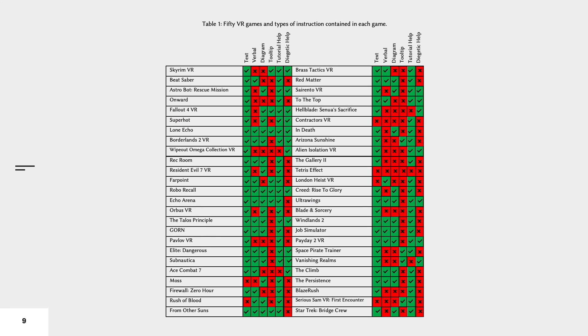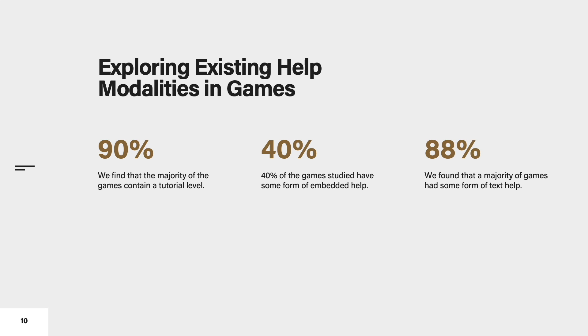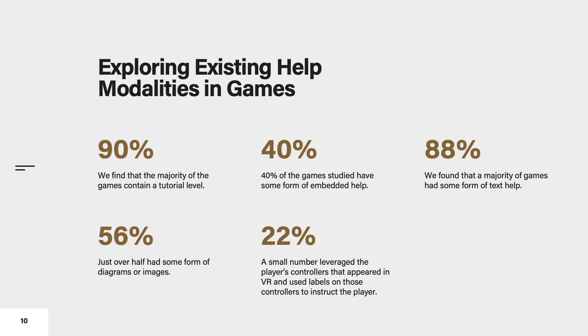We first performed a directed content analysis of 50 existing VR games. We find that the majority of the games contain a tutorial level. 40% of the games studied have some form of embedded help, such as loading screen hints. A majority of games had some form of text help, just over half had some form of diagrams or images, and a small number leveraged the player's controllers that appeared in VR and used labels on those controllers. Exactly half of the games studied used verbal instruction.